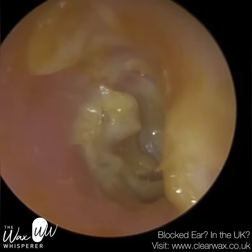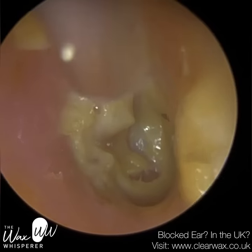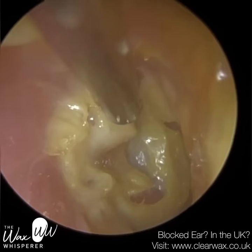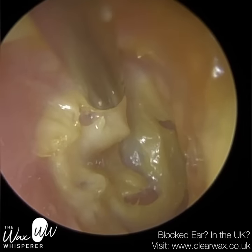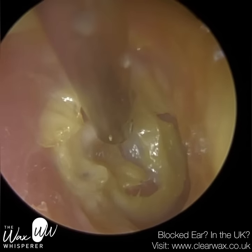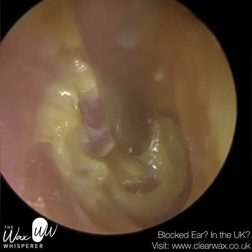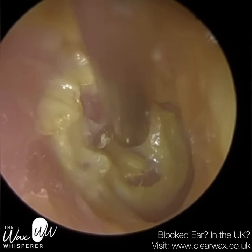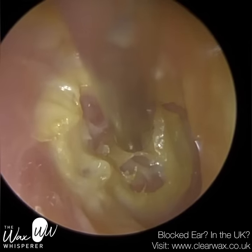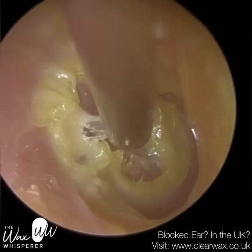With canal cholesteatoma, because it's forever growing, this erosion of the bone and infection of the periosteum can go forwards towards the jaw joint — the temporomandibular joint, the TMJ — depending upon the location. Since this is on the front part of the ear canal, that's most likely what would happen. If it's on the back part of the ear canal, it can invade the mastoid bone behind the ear. Occasionally — very rarely — there has been a canal cholesteatoma documented on the roof of the ear canal which has gone upwards towards the brain, and it can potentially cause a brain abscess or meningitis.